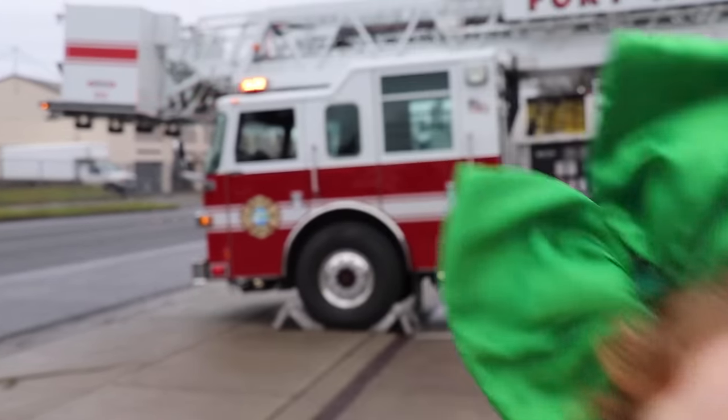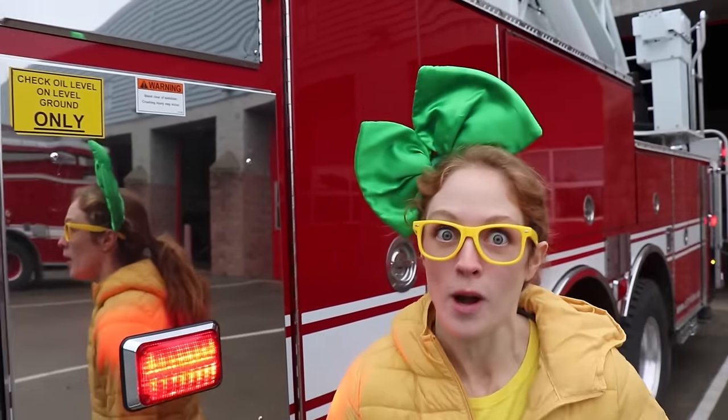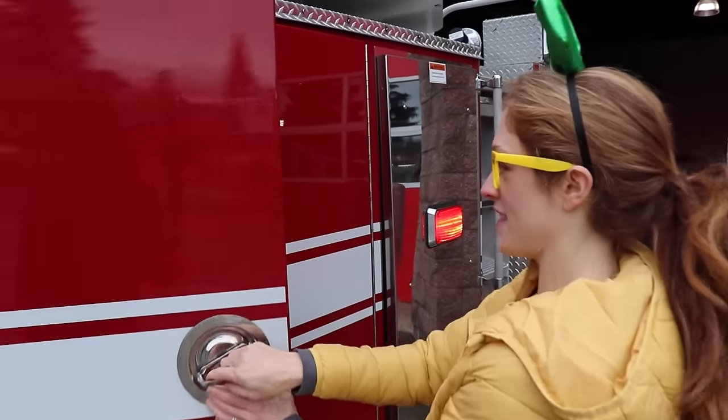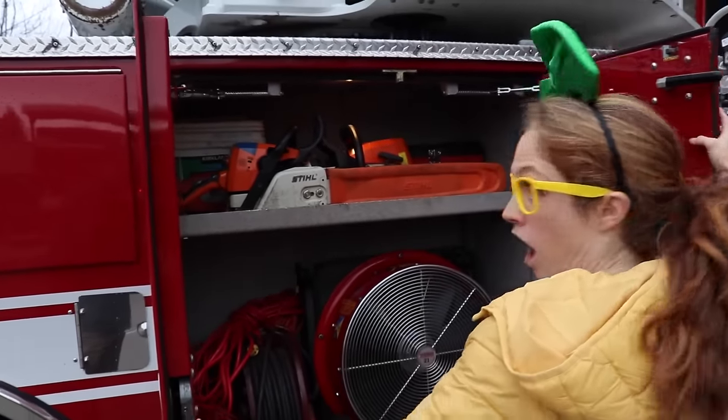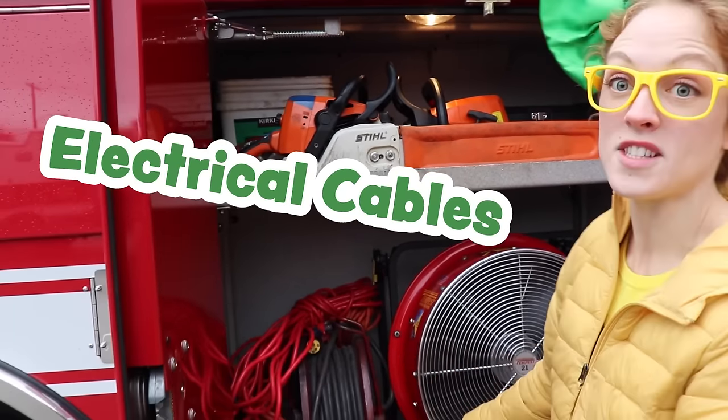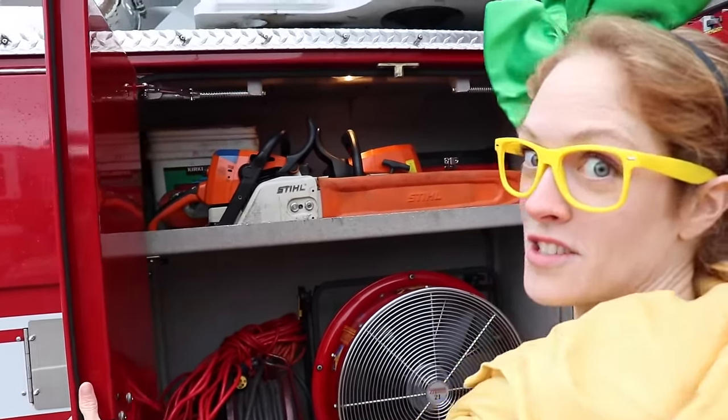Good luck guys, you can do it. As you know, fire trucks have so many different compartments because they have to be prepared for anything. So let's take a closer look at some of these, okay? Wow, check this one out. In this compartment we have a chainsaw and some cords — different power tools so you can cut anything down if something's in your way.